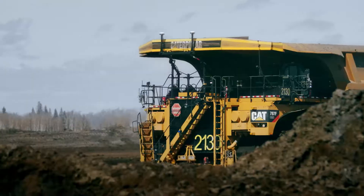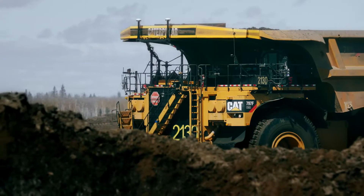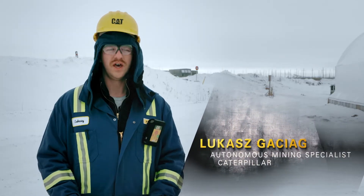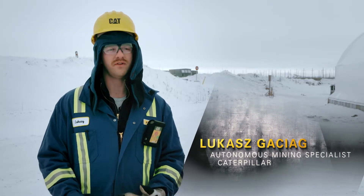The biggest challenges are just how quickly the weather can change here — anything from snow to rain, super soft underfoot conditions — and our autonomous trucks, they can handle everything that we throw at them.